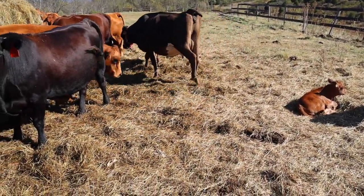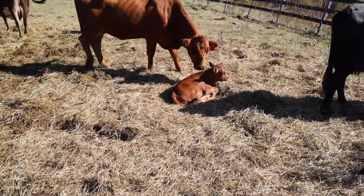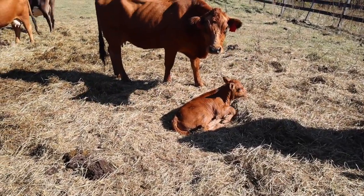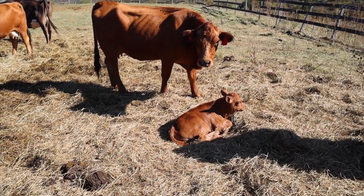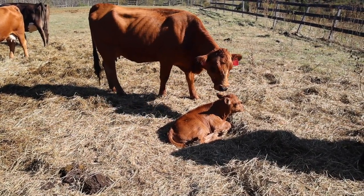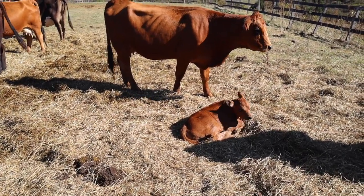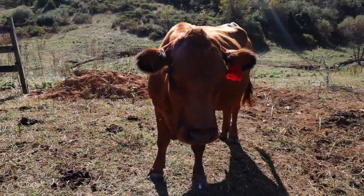This guy is Big John, and his mom is a pretty protective mommy so I'm not going to get too close to him. She's the one that was protective of calves that weren't even hers. Her mom is also here and she has a calf — a heifer calf — and here is the grandmother to Big John.